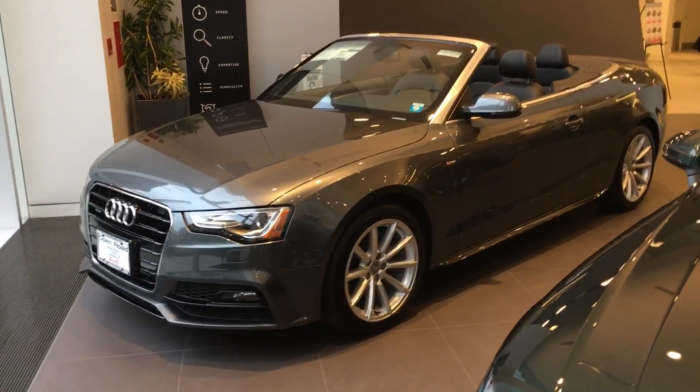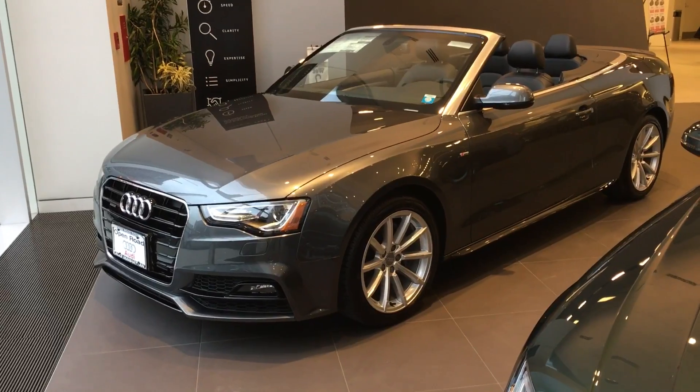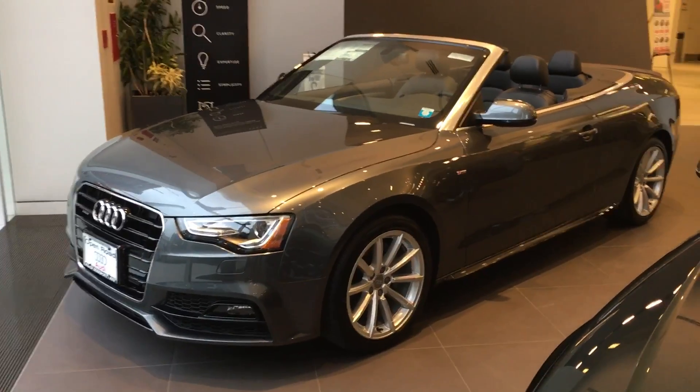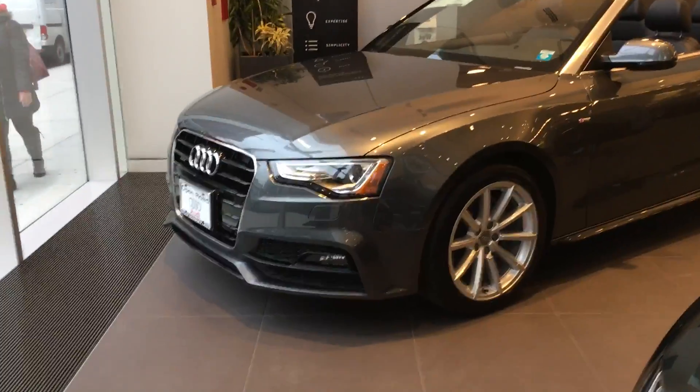Hey Rob, this is Levani out in Manhattan, and I'm going to do a video for you on this 2017 A5 Convertible, which is the last of the current generation that we have in stock available. It is 2017 and it has one of the best exterior colors, which is Daytona gray.